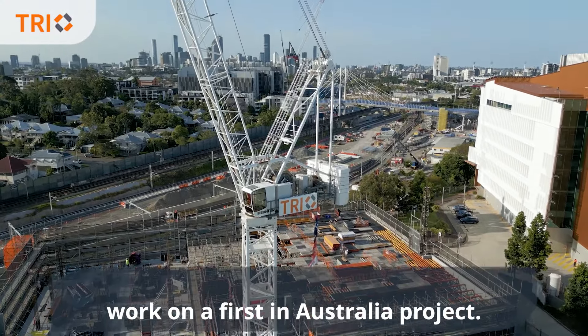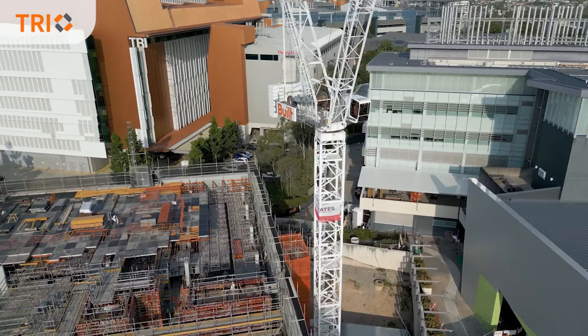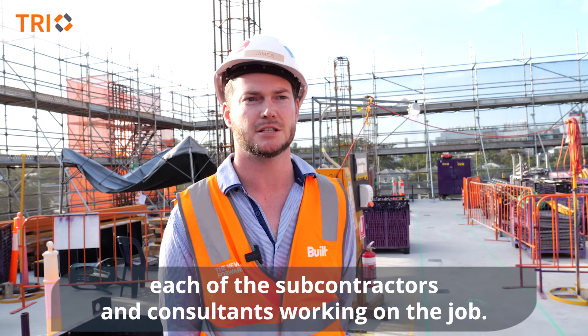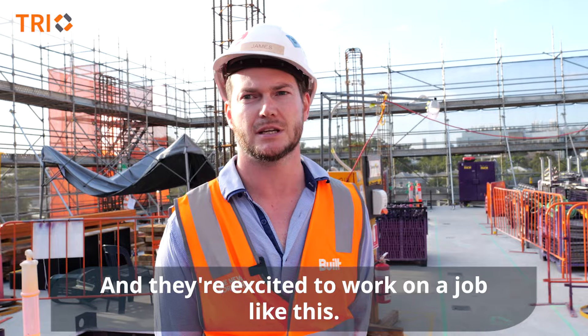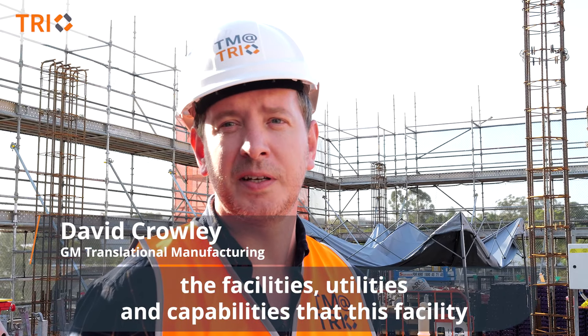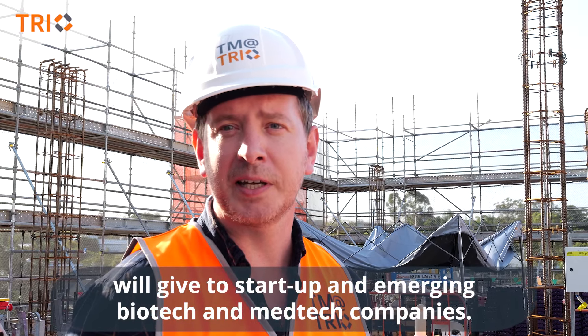Not every day you get to work on a first-in-Australia project. The project charter really got some emotional buy-in from each of the subcontractors and consultants working on the job. They're excited to work on a job like this — there's nothing like this in Australia to provide the facilities, utilities and capabilities that this facility will give to start-up, emerging biotech and medtech companies.